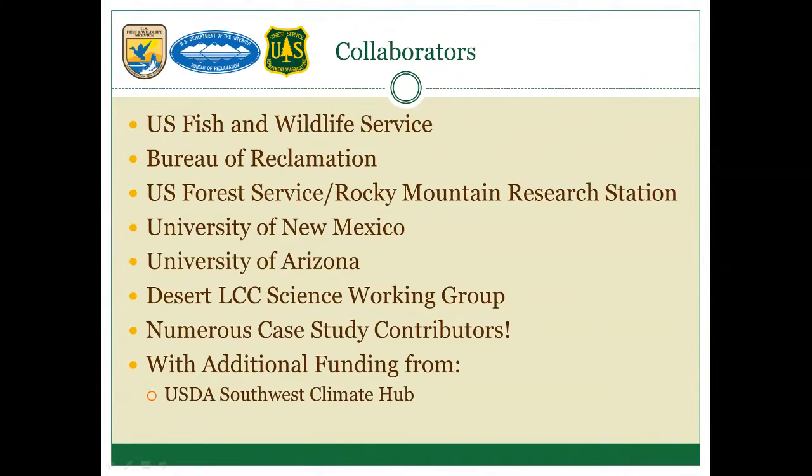This whole project is really driven by case study contributors — people willing to volunteer time to help generate content for this exciting effort. We're also getting support from the USDA Southwest Climate Hub, which is funding the graduate student at the University of New Mexico.